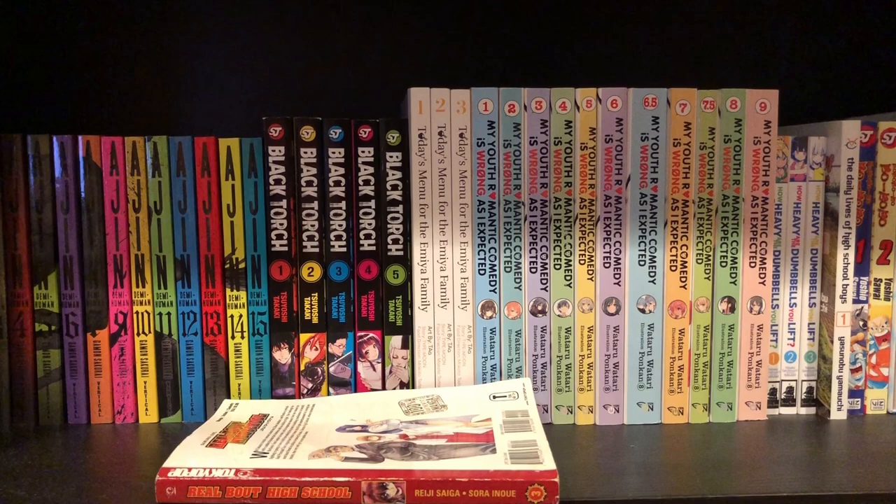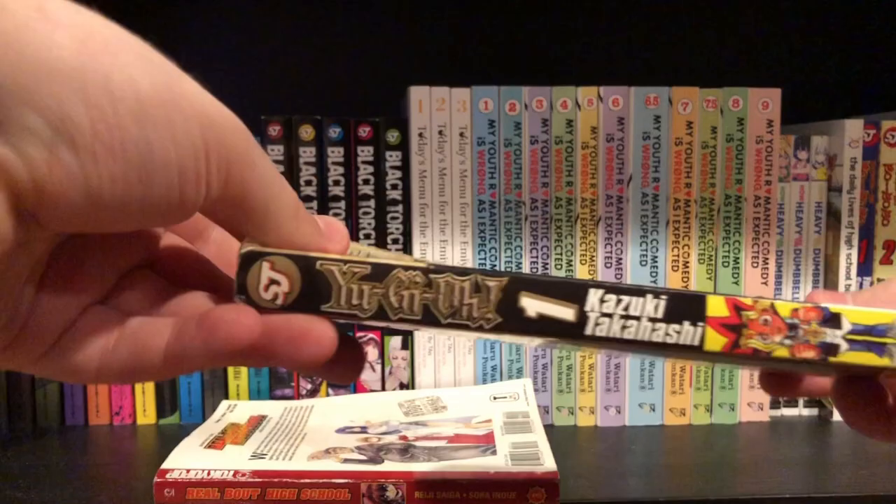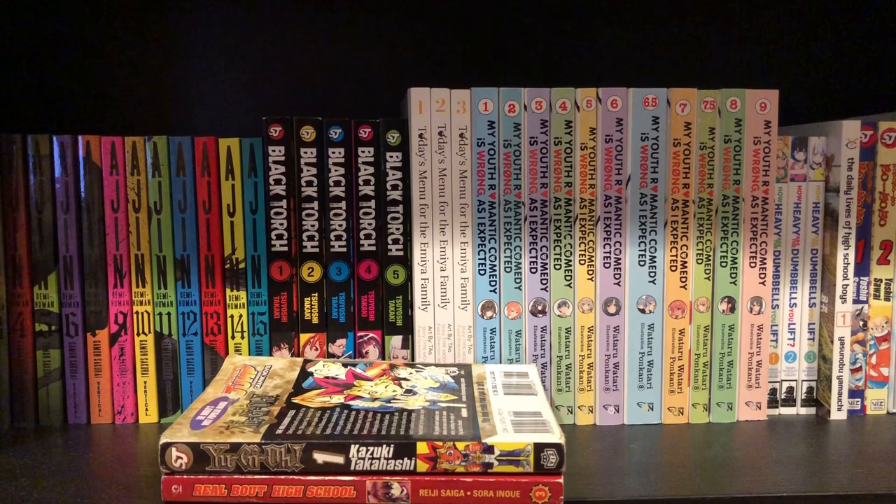It's kind of annoying because you can smell it from across a room, so I have to air these out. Next up is probably the volume in the worst condition, and that is the original Yugioh volume one. I only got this because I wanted to read Yugioh — if I didn't want to read it I definitely wouldn't have bought it, because the condition is completely terrible, like a one out of ten.